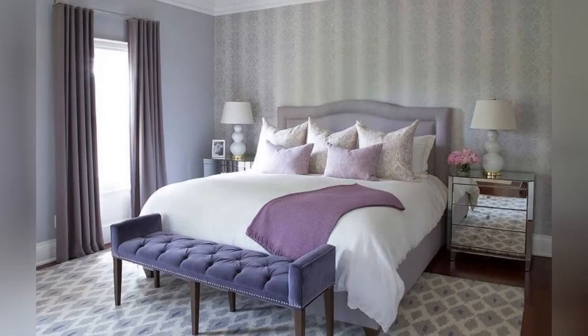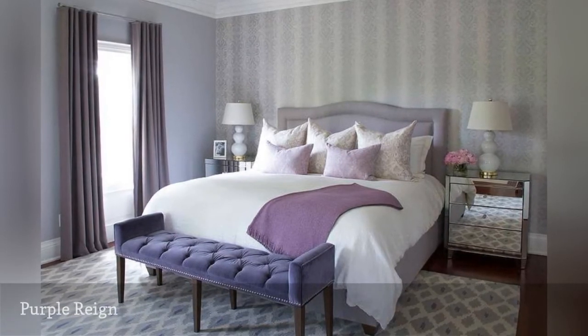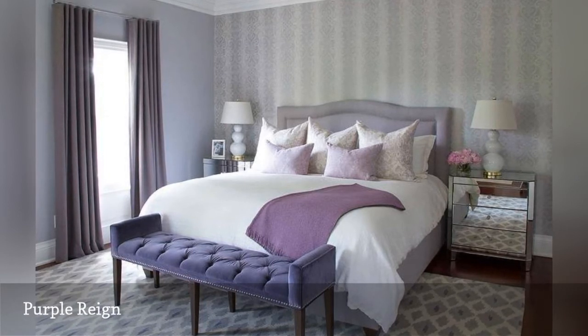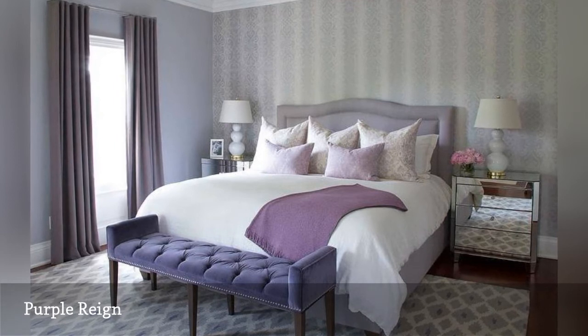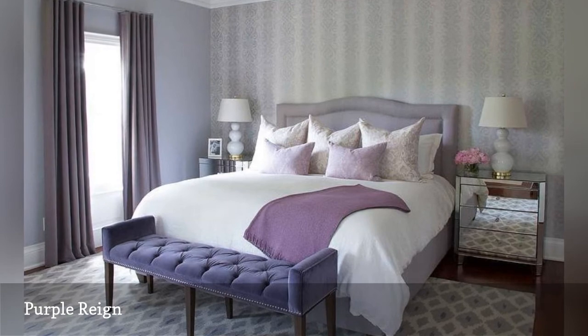Here's how to do purple in the master bedroom the right way. Choose softly muted shades of lilac, lavender, or plum, and then add in a cool neutral to chase away any potential child's-bedroom vibes. Here, Barlow Reed Design Ink uses a silvery gray with soft purples to create a sophisticated master bedroom.